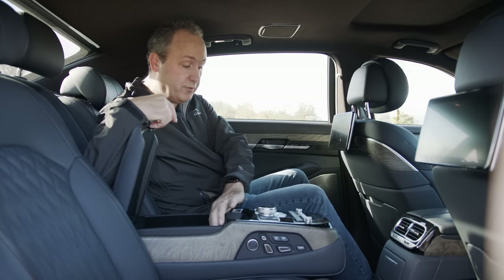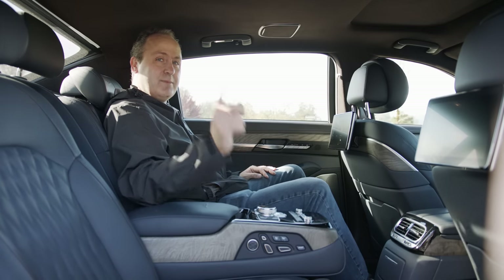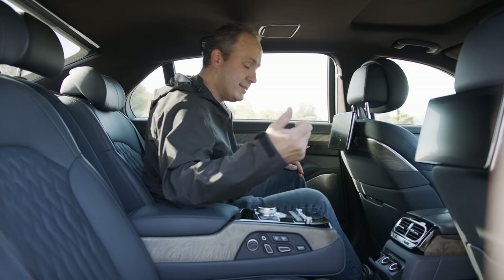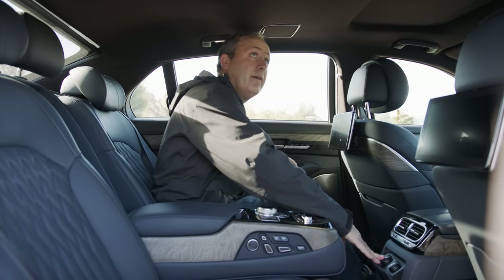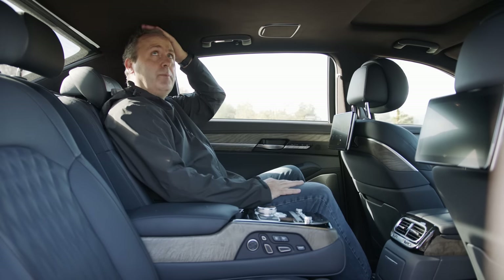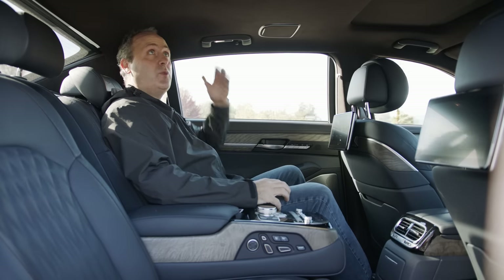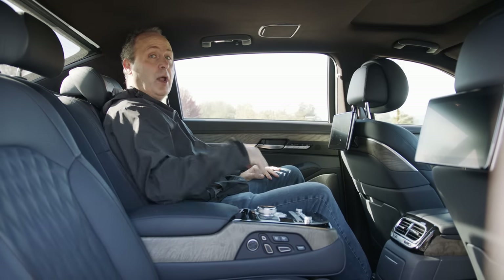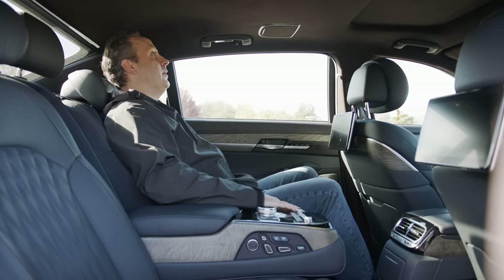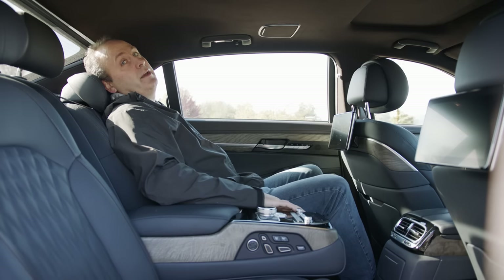There's even a USB and a 12-volt socket back here, plus two more 12-volt outlets — this really has everything. The only thing missing are seat massagers. I would like a little more headroom though — I'm feeling pretty close. I'm six-foot-one and almost rubbing, so if you're six-three or six-five, you're going to have problems here. Even with the seat all the way back, it's still not quite enough.